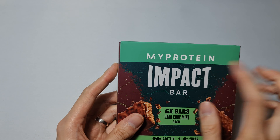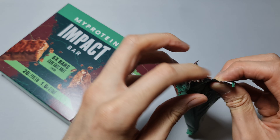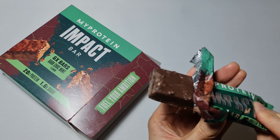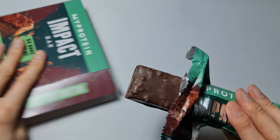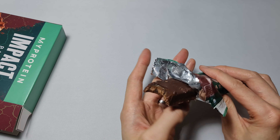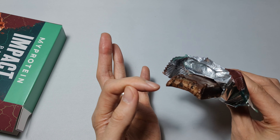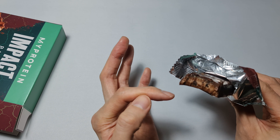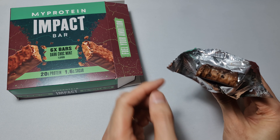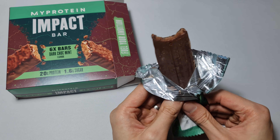Very similar to all their other protein bars. There's a smell of mint off it. Taking a bite — the top of it is like an aftertaste, the rest of it is really chewy with bits of chocolate. It's quite nice actually with the mint.